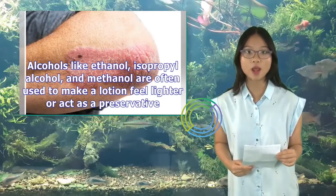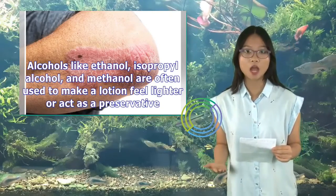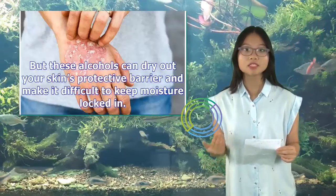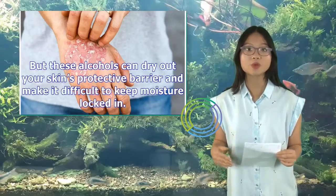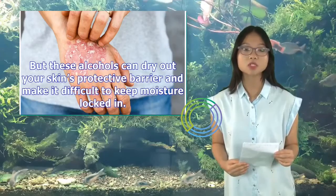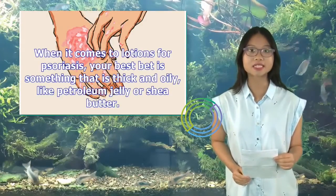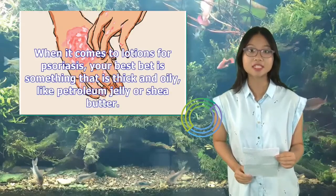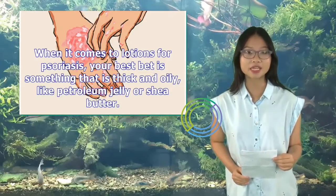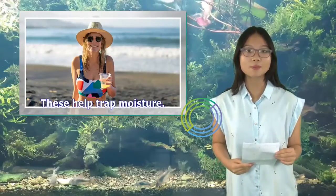Alcohols like ethanol, isopropyl alcohol, and methanol are often used to make a lotion feel lighter or act as a preservative. But these alcohols can dry out your skin's protective barrier and make it difficult to keep moisture locked in. When it comes to lotions for psoriasis, your best bet is something that is thick and oily, like petroleum jelly or shea butter. These help trap moisture.